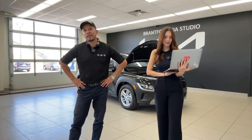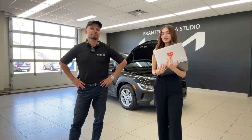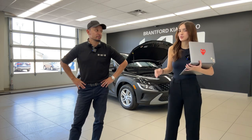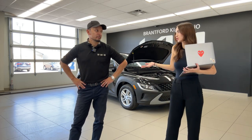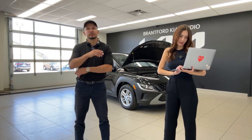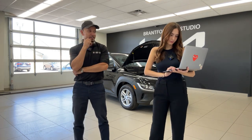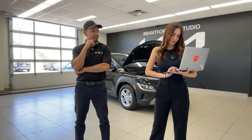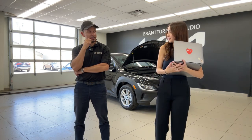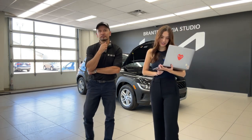Kevin said '$22,000 — I thought every car started at 50k.' We have some great value vehicles on both the Kia and Hyundai side, and we try our best to talk about those just as much. A viewer says they're impressed — even with the Essential trim you get heated seats, lane assist, forward collision avoidance. Great standard features in this vehicle.